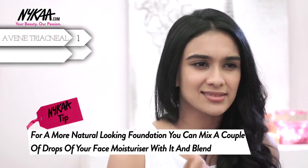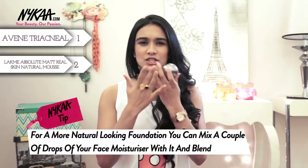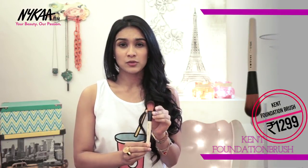Next there's this lovely mousse by Lakme which is not as dry as powder foundation but it's not as oily as liquid foundation, so it's just perfect. It blends into your face really nicely.